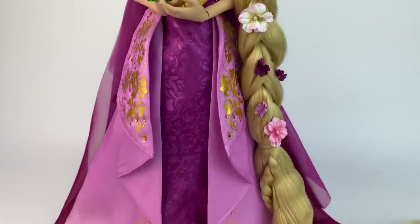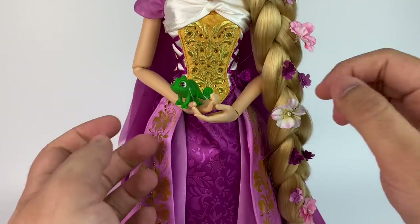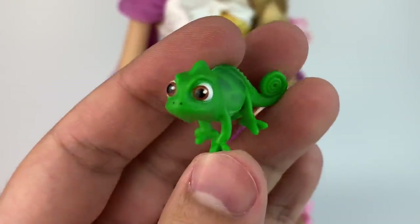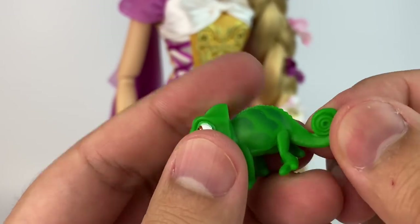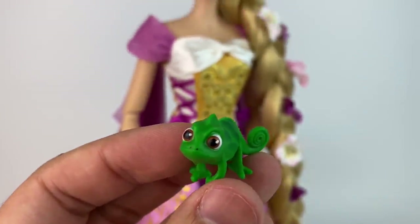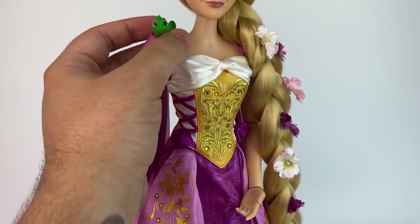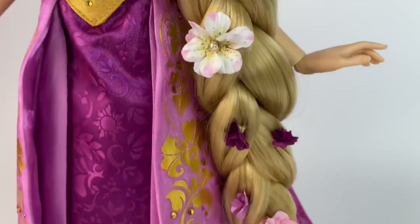Here we have Rapunzel out of the box and she looks so beautiful. One of my favorite things is that they included Pascal, because he is so important to her character and his green adds a pop of color to this overall pink and purple fantasy. He's cute — just a soft plastic piece, painted very well on his skin and eyes, not wonky at all. You can put him on her arm with a rubber band or on her shoulder; you have options with him, which is fun.